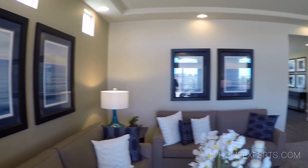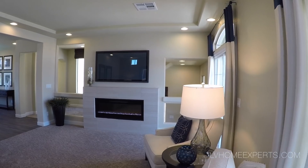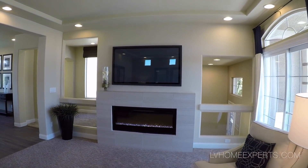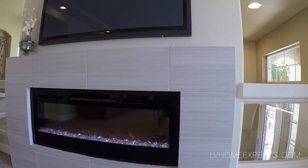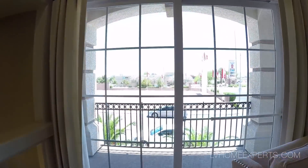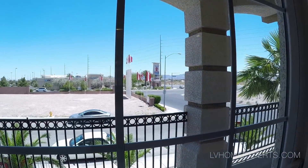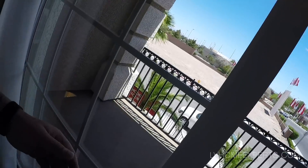Looks like we have orange peel texture. Ceilings are about ten feet — wow. I love the fireplace, though that's not a real fireplace. You have two sliding doors out to the balcony.